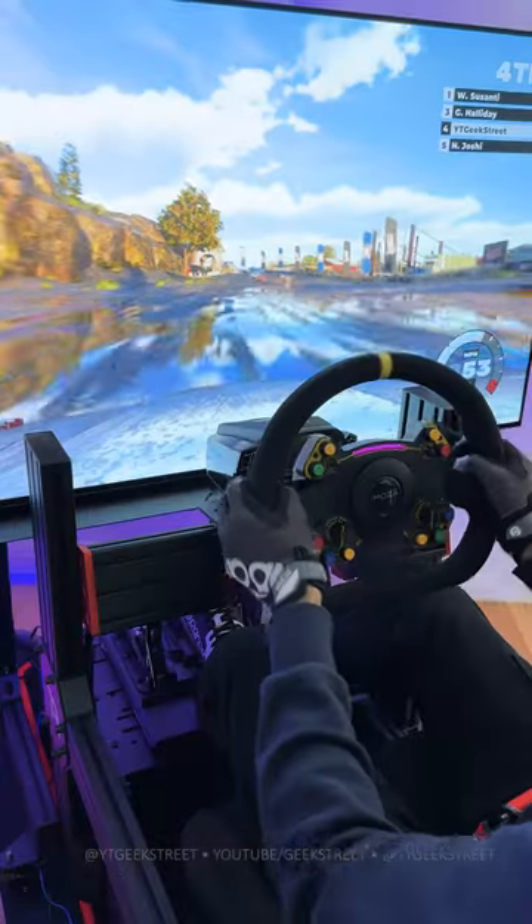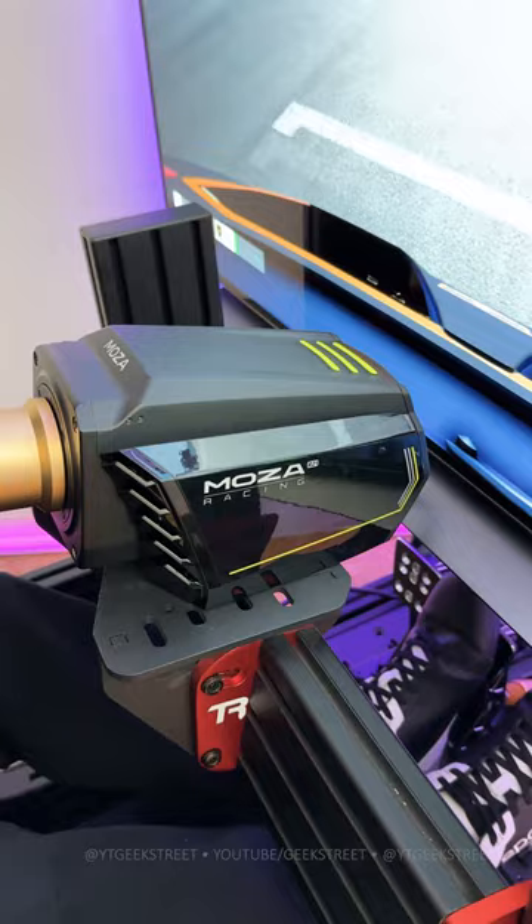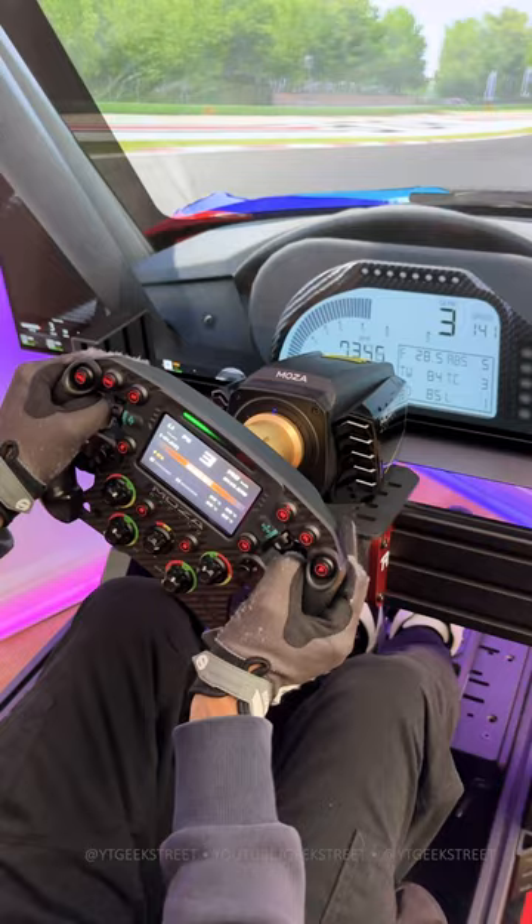Check out Mazda's new flagship direct drive wheelbase. It comes in an all black aluminium body with cyber green strips. It's their most powerful direct drive wheelbase, providing a massive 21 newton meters of torque, giving the most insane racing experience.